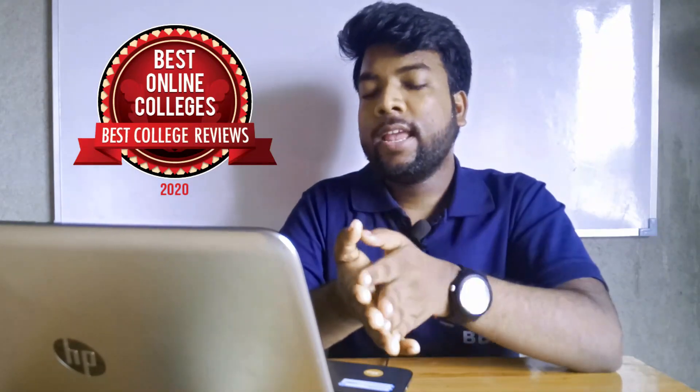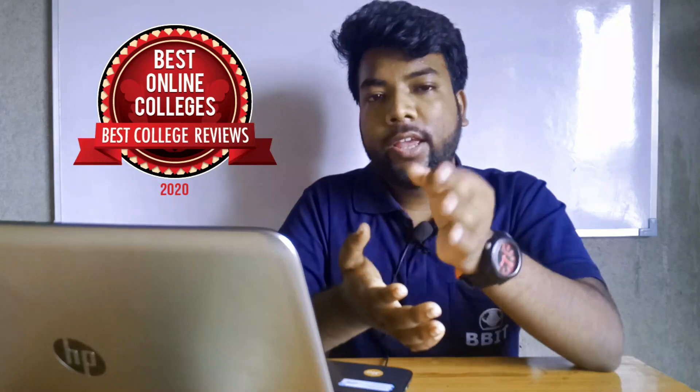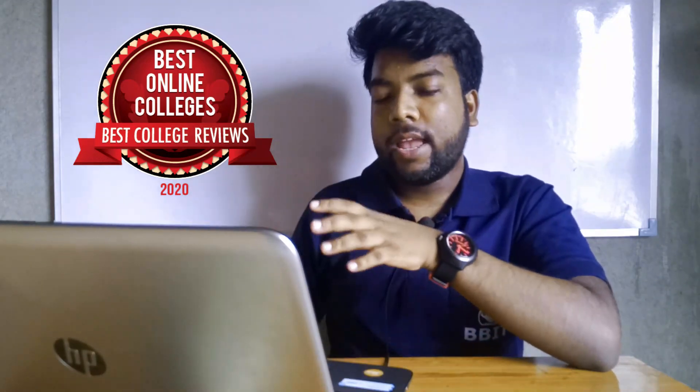I'm sorry. The admission breakdown is: 80% through WBJEE, 10% through JEE, and 10% through management quota. This is under the affiliation of Maulana Abul Kalam Azad University of Technology, West Bengal.